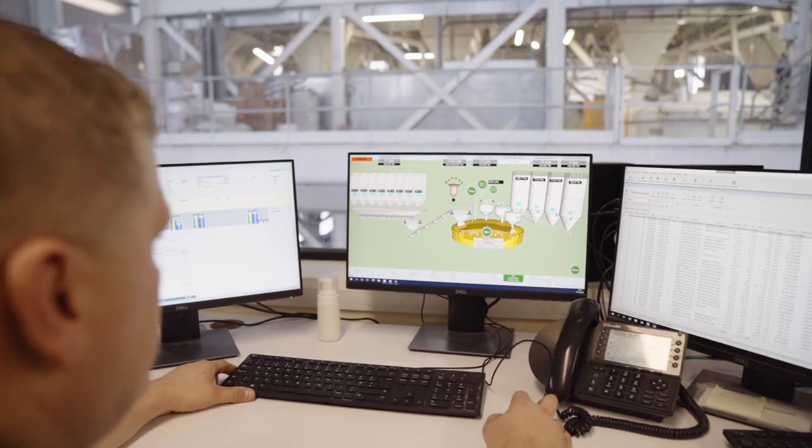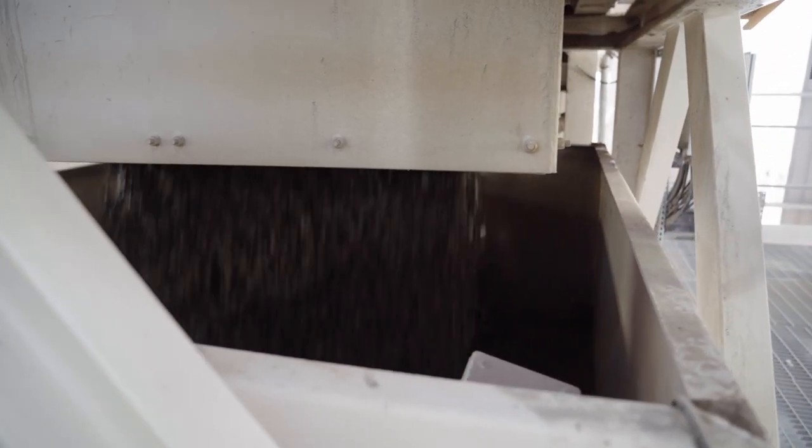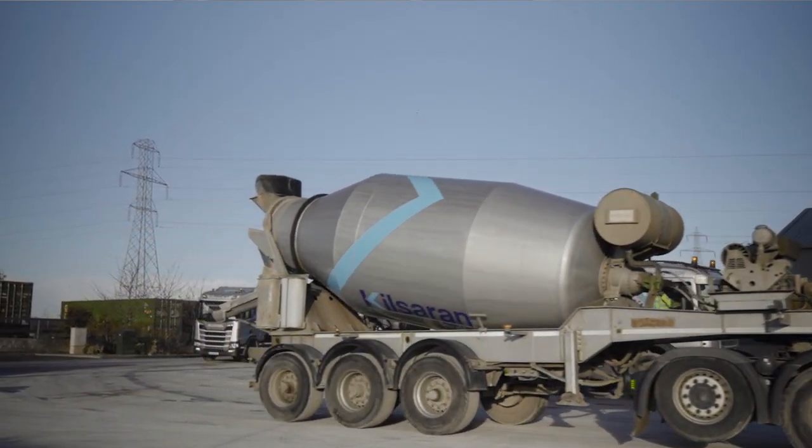The PIL system is a fully automated batching system. It monitors the moisture content in the materials we use and automatically adjusts the water content required, giving us a more consistent mix through the plant. It also automatically adjusts the batch size per mix to meet the truck capacity that it's loading.